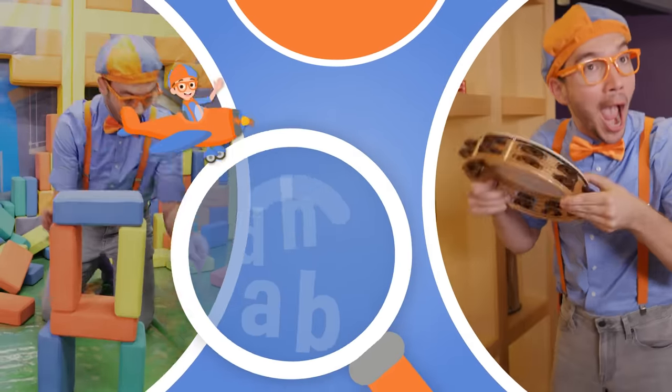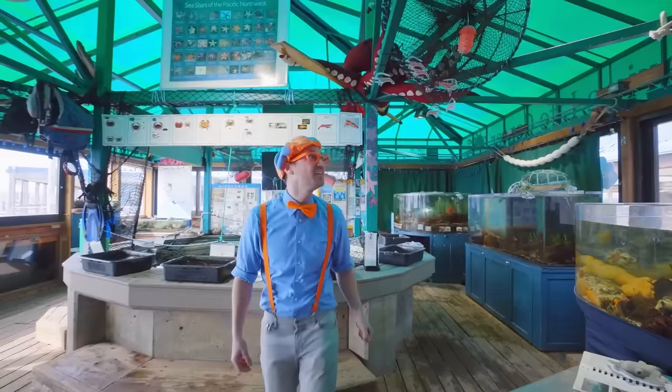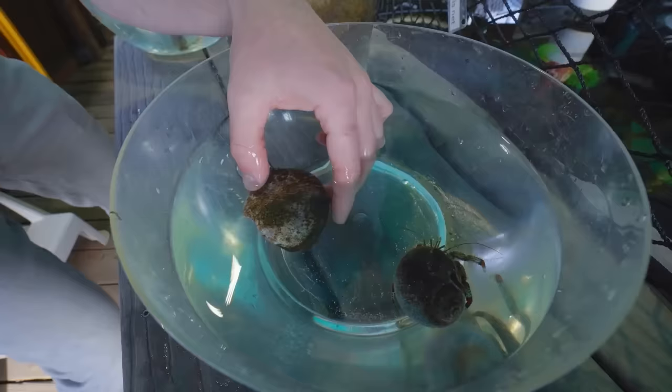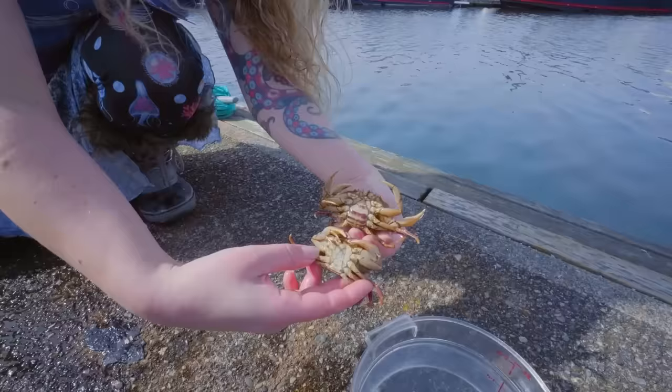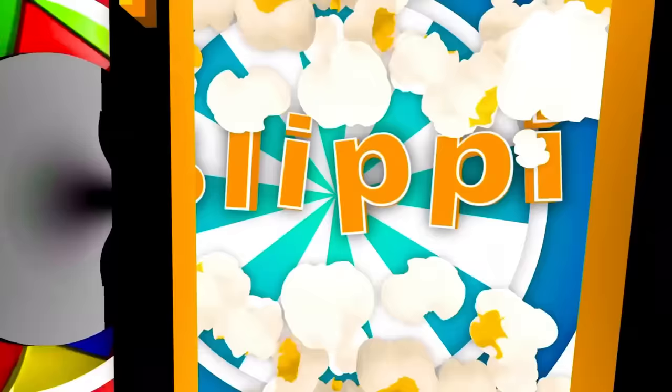So much to learn about, it'll make you want to shout, Blippi! Oh hey, it's me, Blippi, and today we'll be meeting some amazing sea creatures. This is going to be awesome! Let's check them out. So much to learn about, it'll make you want to shout, Blippi!